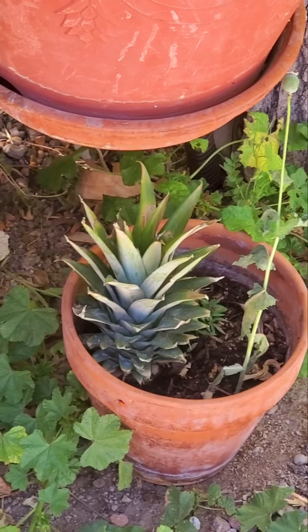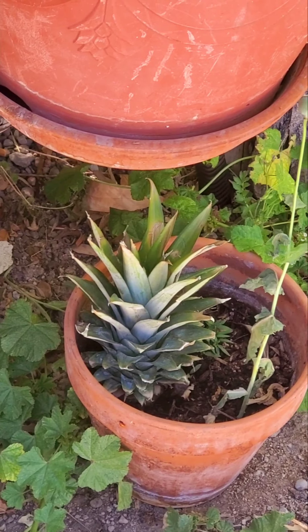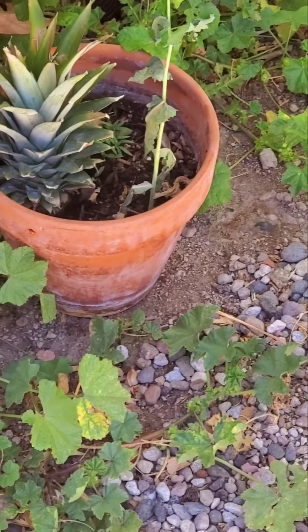A pineapple plant! Had a pineapple the other day, so I cut the top off, put it in the soil — see what happens.